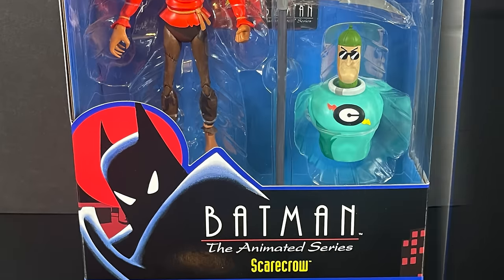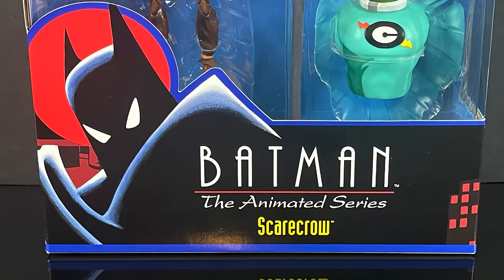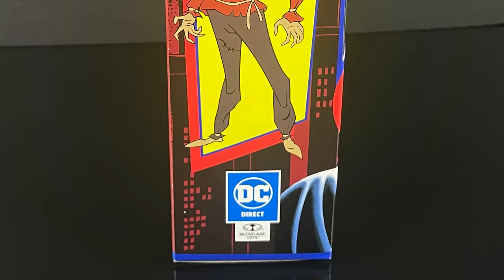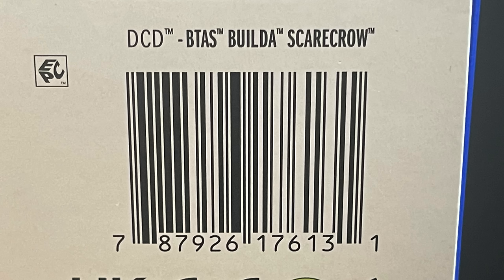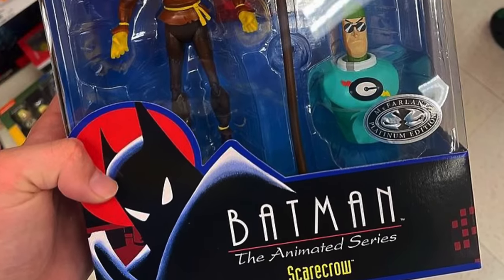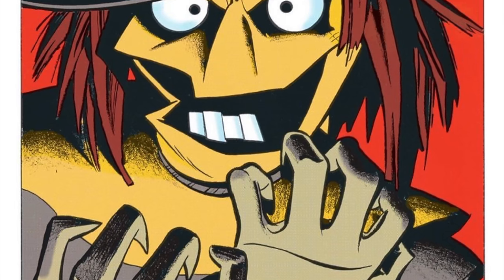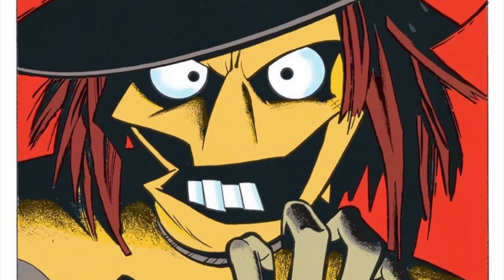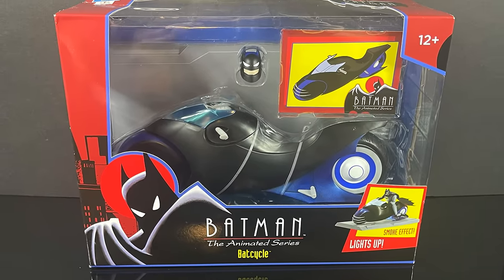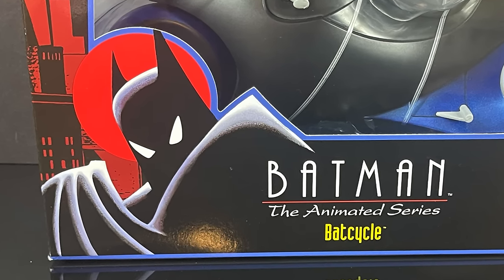The one I'm most excited for is Jonathan Crane, aka the Scarecrow. I always loved this second incarnation — the first had the bag head, this one I really like — and then there's the New Batman Adventures hangman noose version. There's also a platinum variant; shout out to Orange the Titan for finding it originally. It's supposed to reflect his Batman Adventures comics look, so I'm definitely on the lookout for that one.